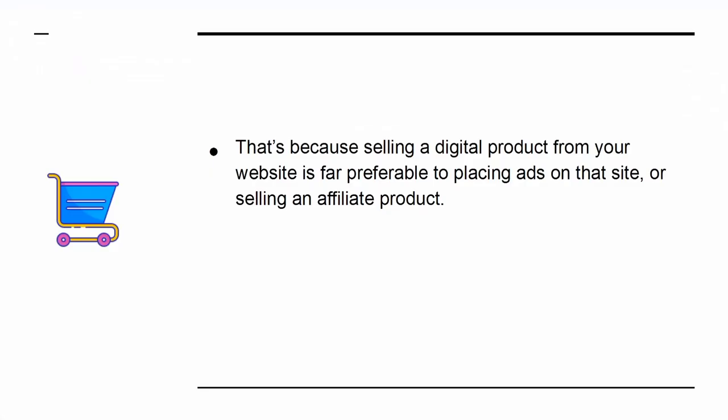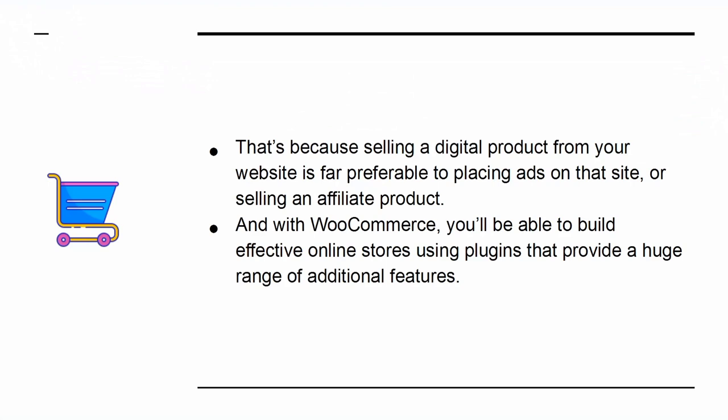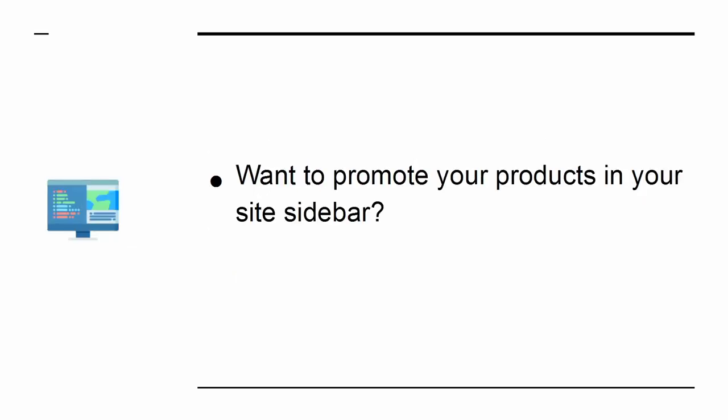That's because selling a digital product from your website is far preferable to placing ads on the site or selling an affiliate product. And with WooCommerce, you'll be able to build effective online stores using plugins that provide a huge range of additional features. Want to promote your products in your site sidebar? Easy!